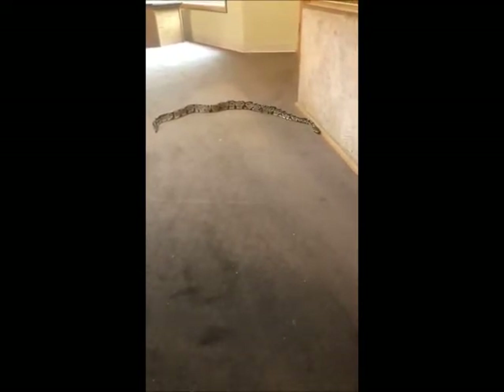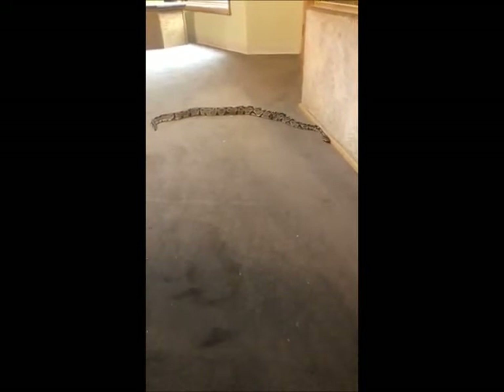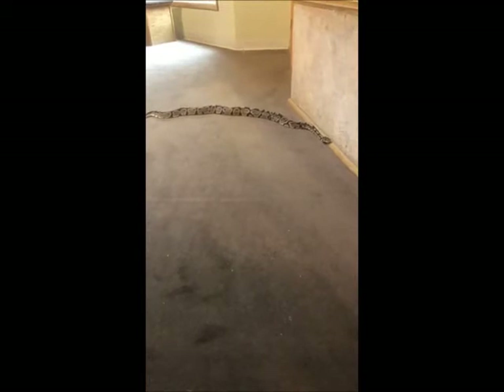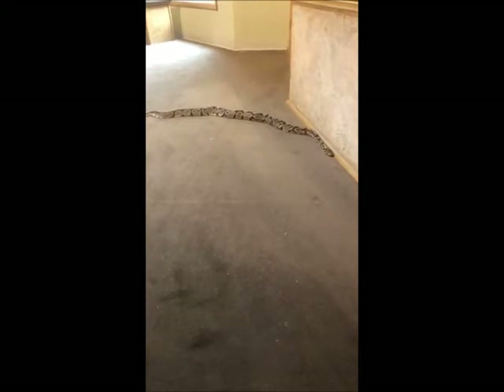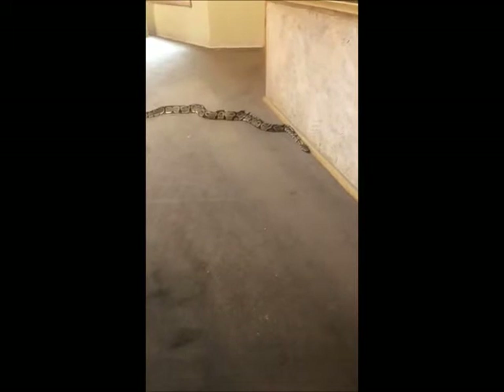Pythons are actually very closely related to boas as well. A lot of the differentiation is simply by geography. You're going to find pythons in the Old World — the Eastern Hemisphere — and you're going to find boas in the Western Hemisphere, North and South America. These ball pythons are African, and the reticulated are Asian. So that's another difference.